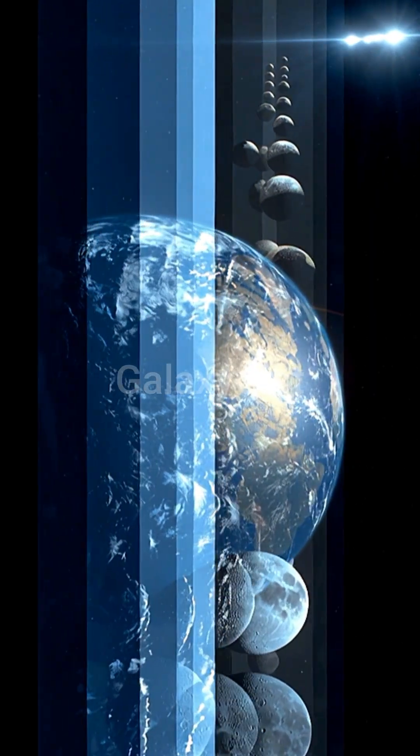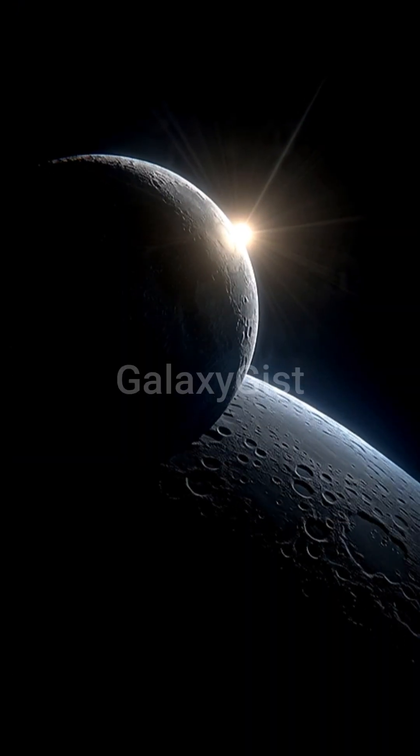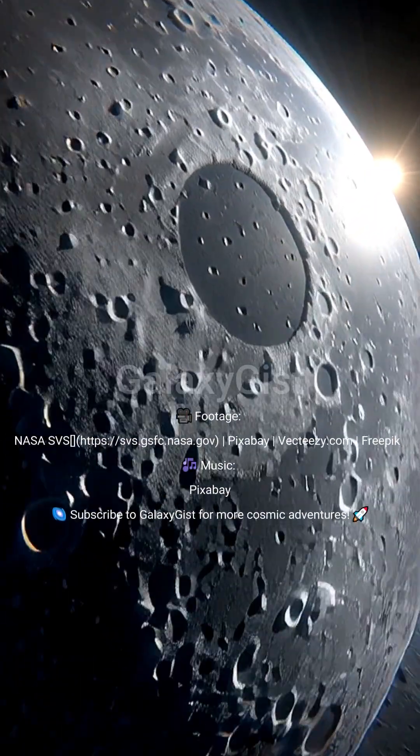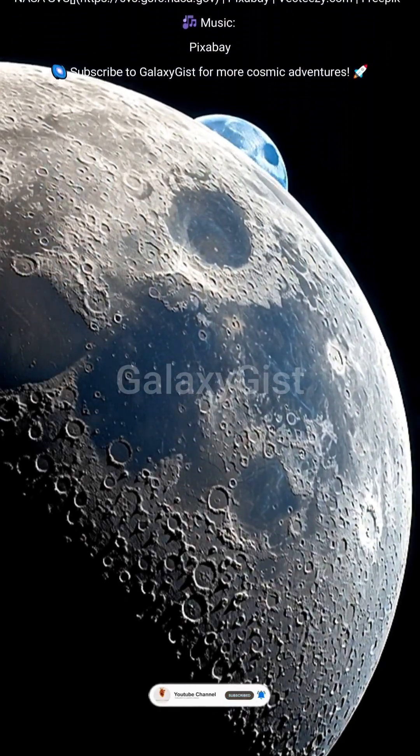This tiny mirror has been sitting on the moon for 55 years. Still working. Still reflecting lasers. A piece of 1969 technology, proving we went there, and showing us the moon is leaving us. Slowly. Forever.